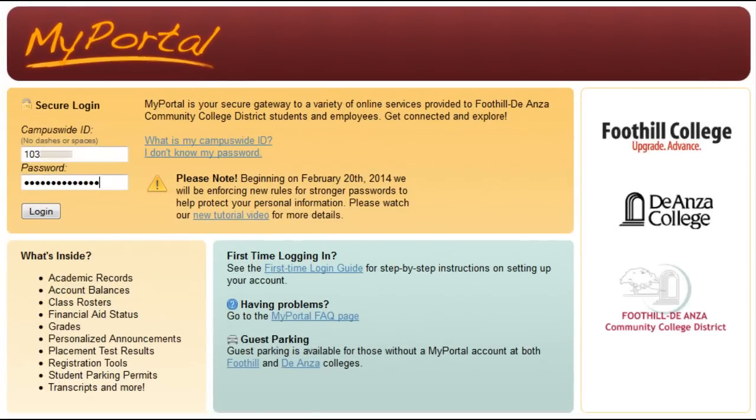In order to help secure your information, you will be required to create a new password for My Portal Access starting February 20, 2013. Every year after that, you will be required to create a new password.